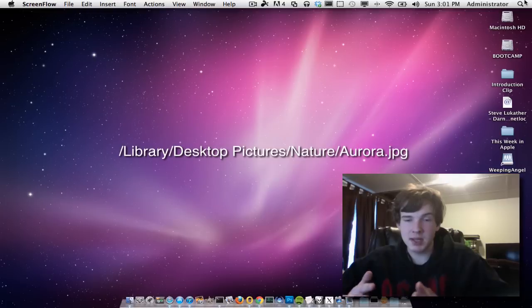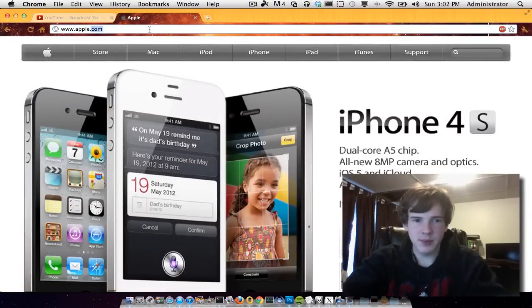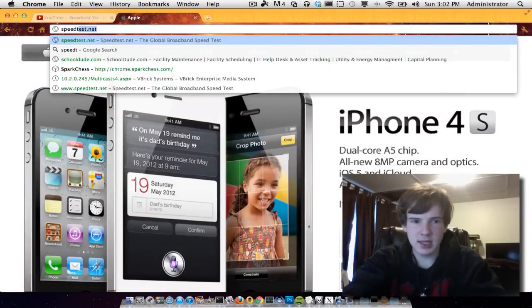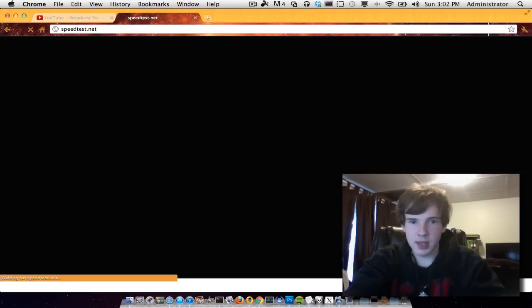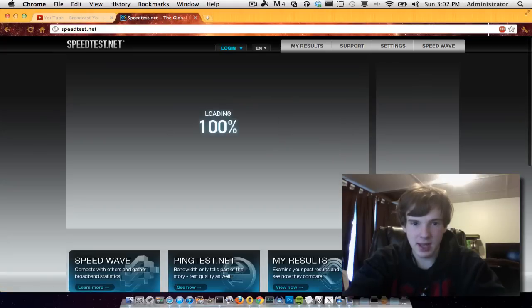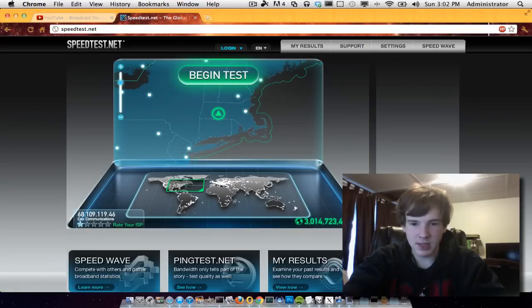A way to tell how your speed is going is to go to a website — I'm going to show you this right now. You want to go to speedtest.net, and basically it's a cool little speed tester that will tell you how fast it pings. Pinging means it checks your internet connection to see how fast it gets a response from a server. We will see how fast our ISP is.